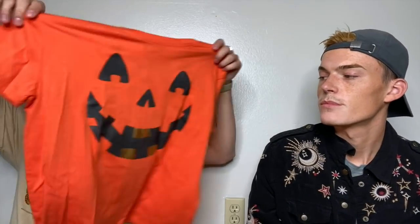First up for me — tis the season. Fun little Halloween t-shirt, I love this. New with tags, size large. I think it's so cute. It says 'trick or treat' in the bag. Oh, that is cute. I love that.